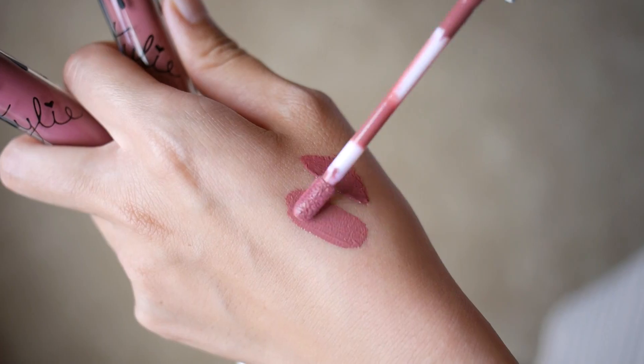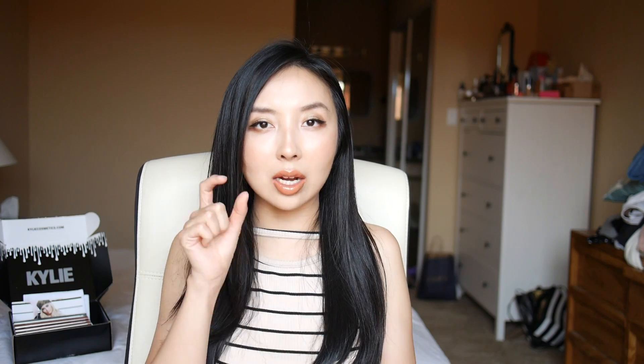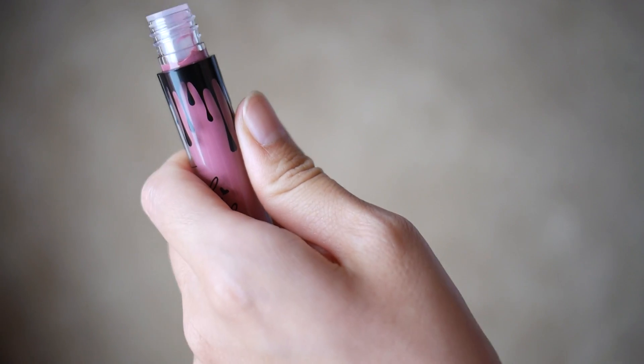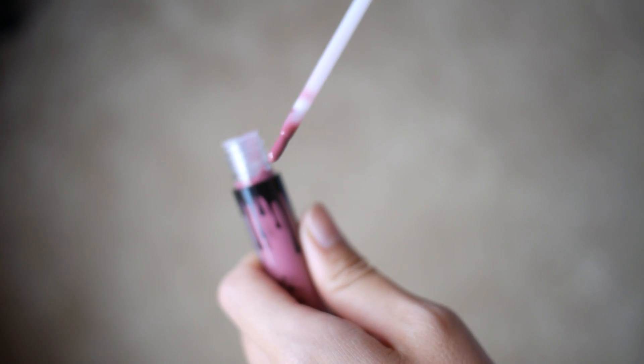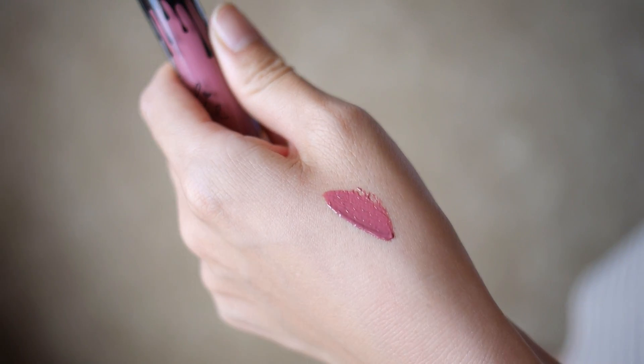If you do a swatch on your hand of both colors, they actually look pretty much similar — this one is the lipstick in Posie K and this one is the lip gloss. They are pretty much the same color, even though on the bottle one looks a little bit lighter than the other. The brushes on these lip glosses are also great — they are kind of short and in between firm and soft, so they give you maximum control when you apply them, and help lock the color in so it's not too runny.